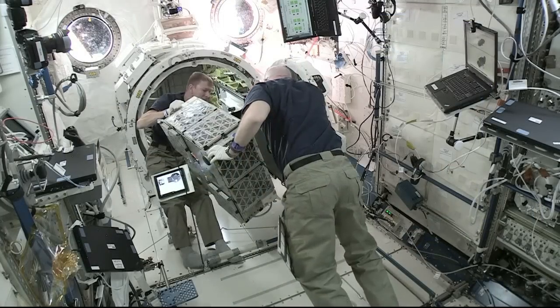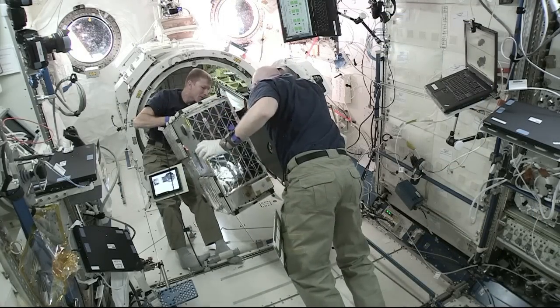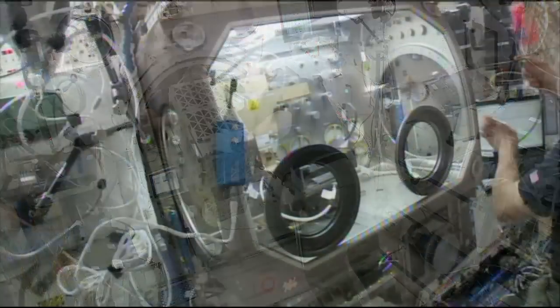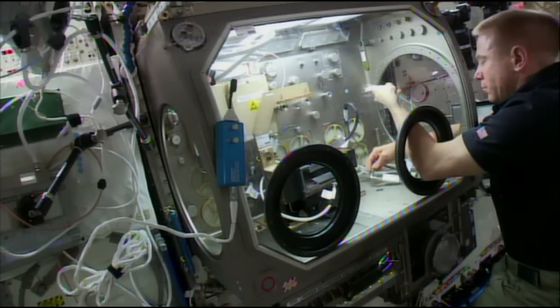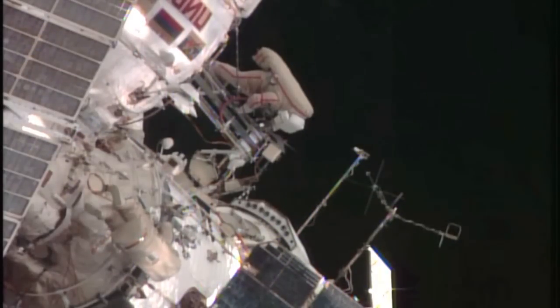Also this week: work by Kelly and Flight Engineer Tim Peake to prepare for a nano-satellite deployment, and NASA astronaut Tim Kopra continued work with a fire studies experiment. The crew also is preparing for a Russian spacewalk on February 3rd.